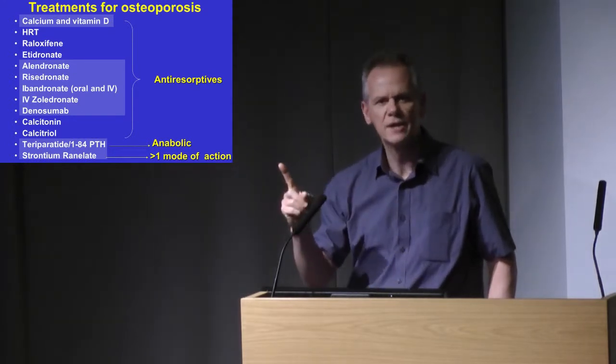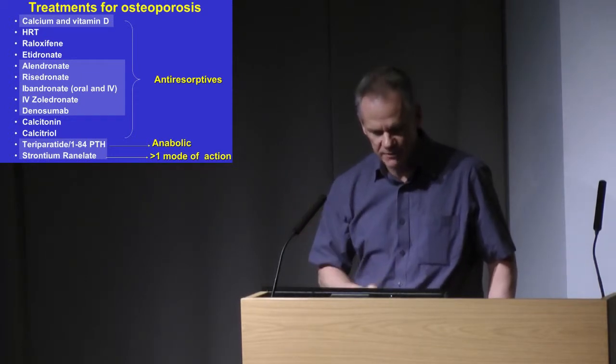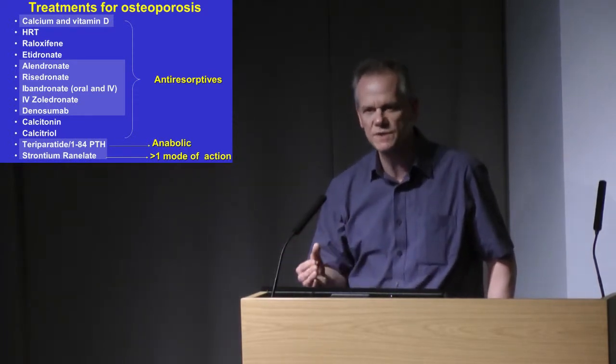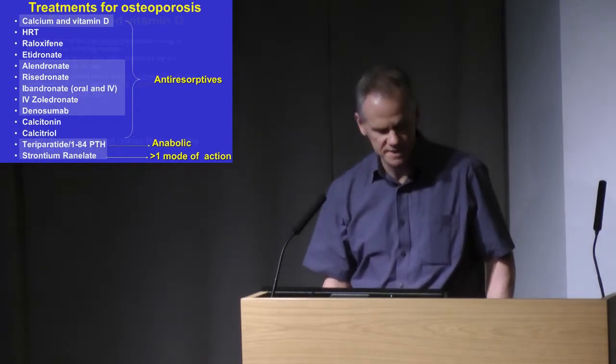Then we have one truly anabolic treatment, which encompasses daily subcutaneous teriparatide injections. And then lastly, we have strontium ranelate, for which there are now lots of new restrictions, and I'll explain those in more detail.